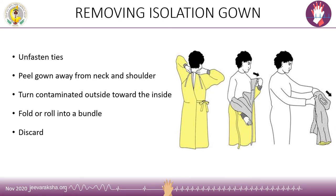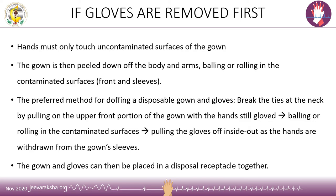While removing the isolation gown, unfasten the ties at the clean area and peel the gown away from the neck and shoulder. Turn the contaminated outside surface inward, fold and roll it into a bundle, and discard it in the designated area. If gloves are removed first, the hands must touch only the uncontaminated surface of the gown before peeling it down and discarding. The preferred method for doffing a disposable gown and gloves together is to break the ties at the neck by pulling on the upper front of the gown with the still-gloved hand, then ball or roll in the contaminated surfaces while pulling the gloves off inside-out as the hands are withdrawn from the gown sleeves. The gown and gloves can then be placed in a disposable receptacle together.